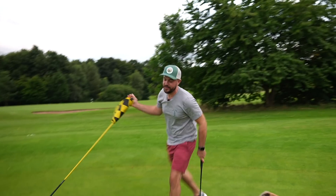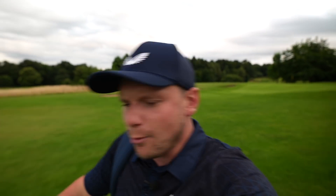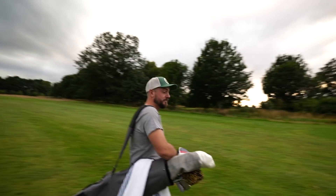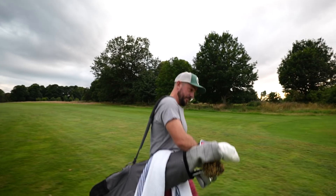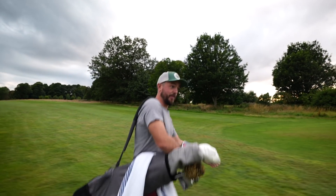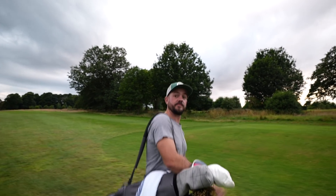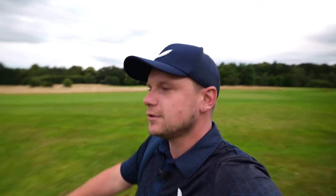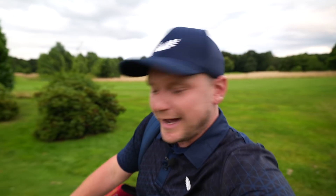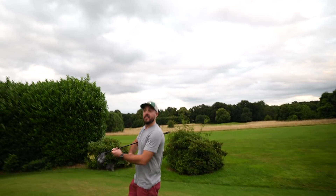Well done — only one! I nearly missed that. Guys, John just said one of the happiest things in his life is to be dormy one on me because it means he can't finish completely embarrassing himself — unless I snap up this and walk to the bar. The only real course of action now is to smash driver as hard as physically possible and get as far down as we can.